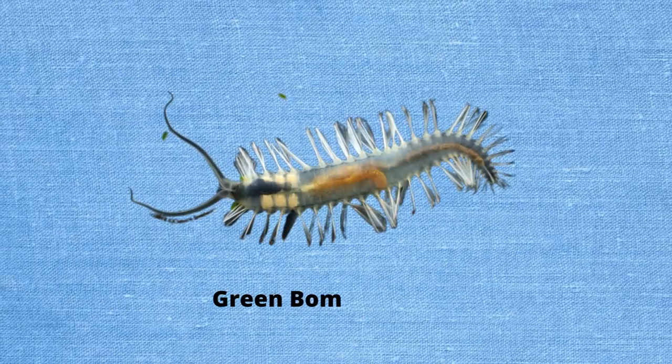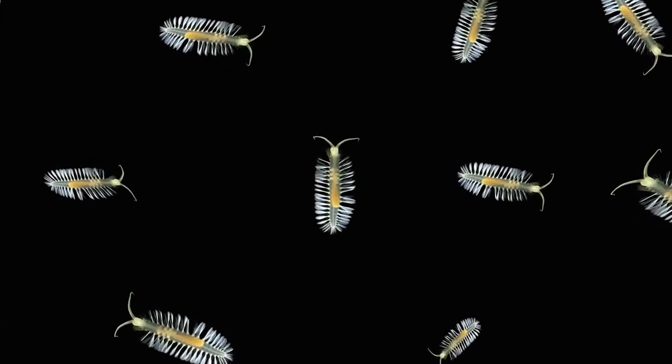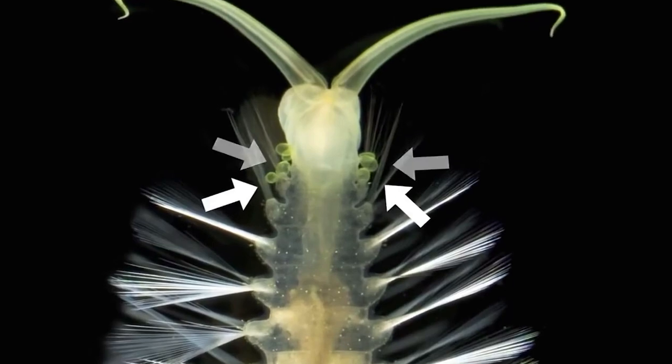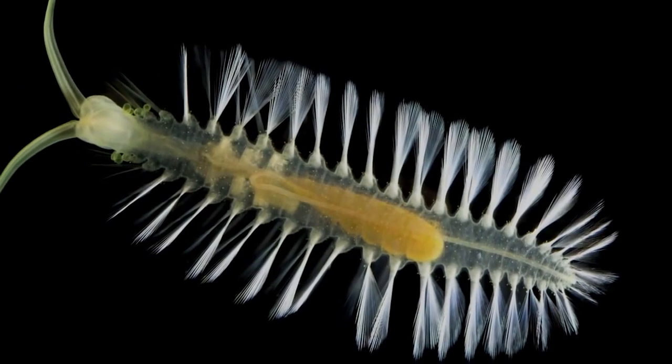Green bomber worms were found in 2009. They live at 8,900-foot depths in the Mariana Trench. When danger approaches, the worm drops balloon-like structures, or fluid-filled bags, to distract predators. This segmented worm swims backward after unleashing these explosives, say researchers. Body component release isn't uncommon — green bomber worm balloon bombs are composed of modified gills and light up when discharged.